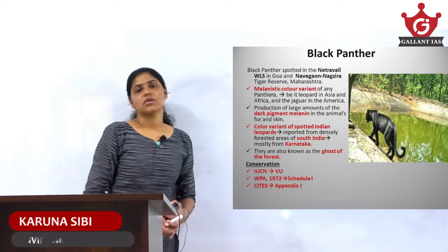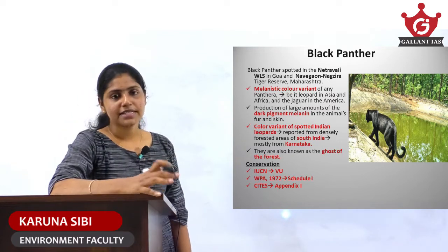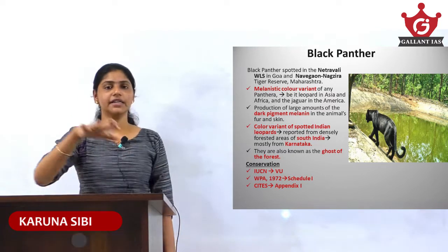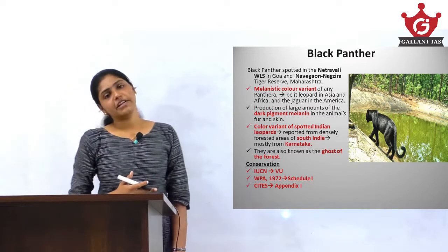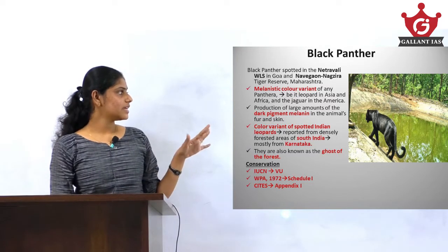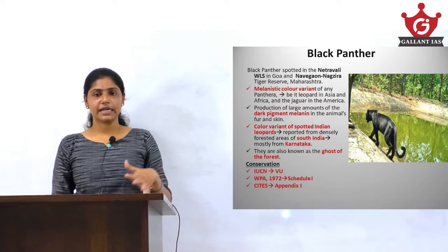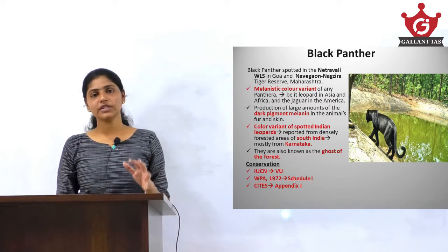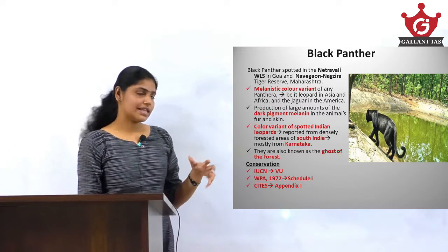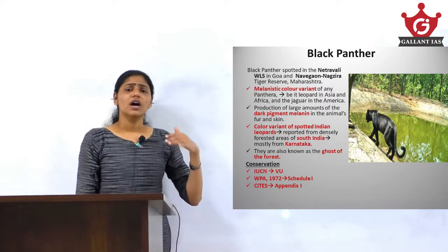Black panther, also known as the ghost of the forest, was recently spotted in the Netravalli Wildlife Sanctuary situated in the southern parts of Goa, as well as in the Navegaon Nagzira Tiger Reserve situated in Maharashtra. In both these sites, a rare black panther was spotted recently — that's why black panther was in the news.